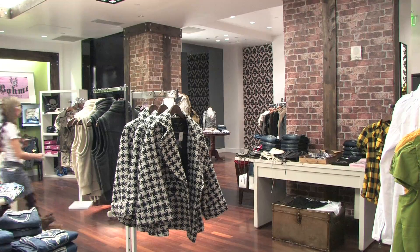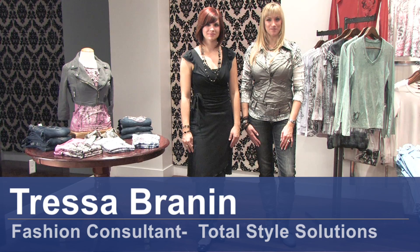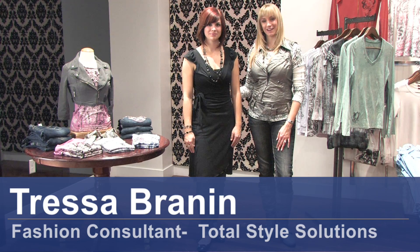Hi, my name is Tressa Brannan. I'm with Total Style Solutions. Today we're at Bone Boutique in Salt Lake City, Utah. I have our model, Anna, and Anna is showing us how to wear a wrap dress with pants.